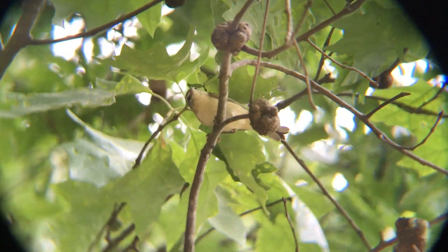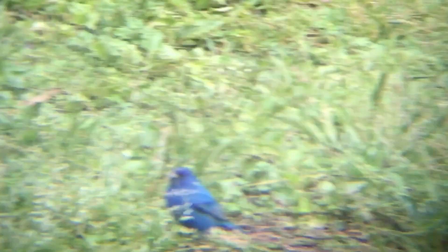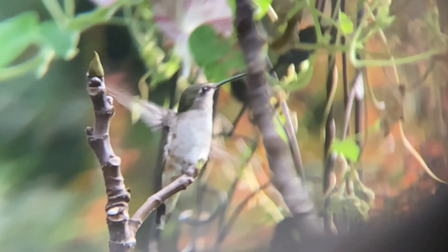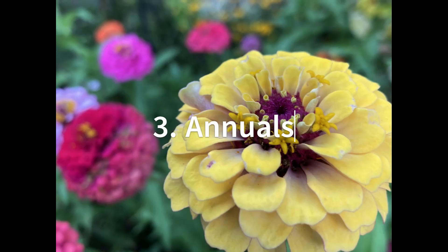Surprisingly, making a bird friendly garden is not a big investment. A small raised bed of annuals and perennials, or a small patch of weeds like dandelions, can bring beautiful birds to your space. So let's dive in.